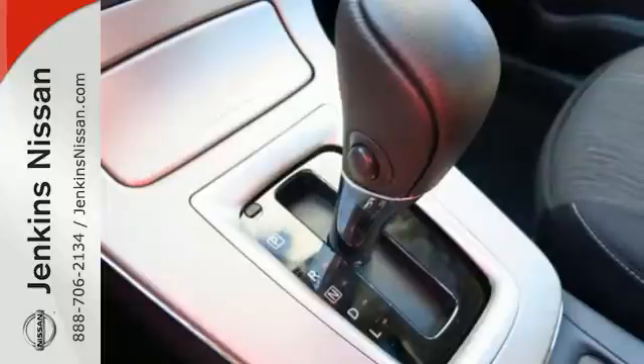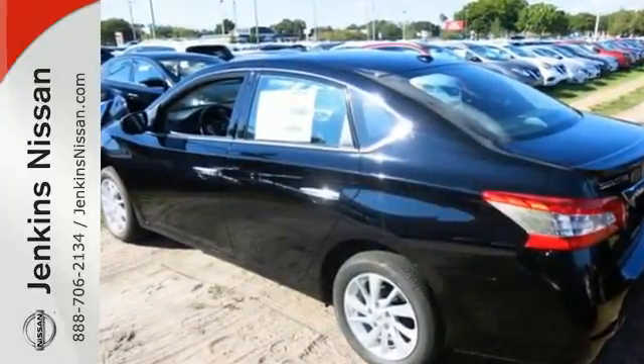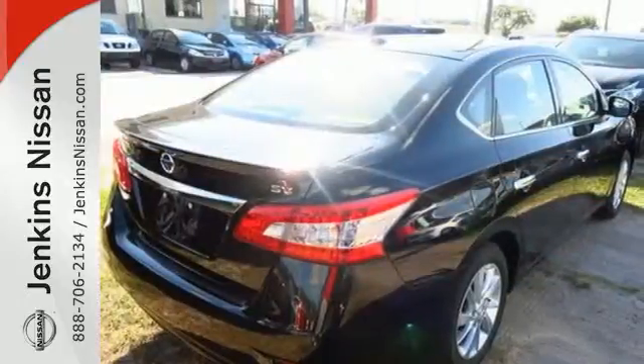The low, aerodynamic body widens at fenders for a commanding presence. It offers more legroom than competitors, plus a quiet and comfortable cabin.